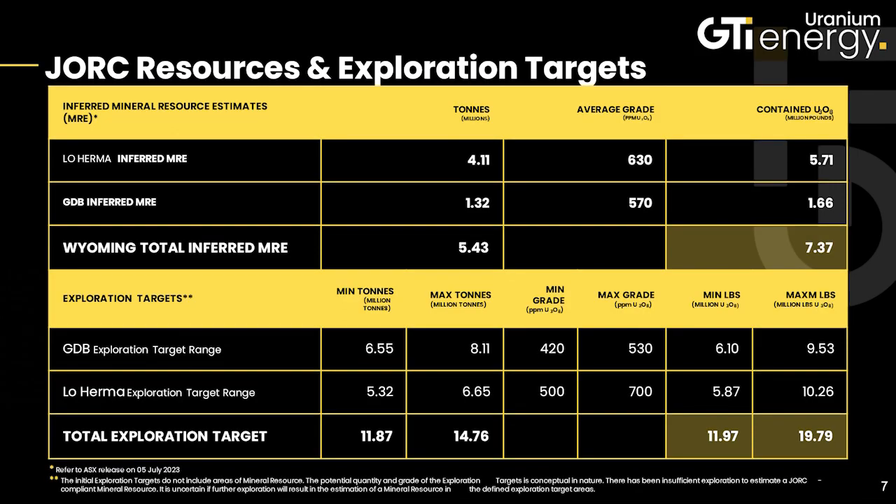And what's the current resource estimate for the project? The current resource estimate is just over 5.7 million pounds of inferred uranium U3O8. We also have an exploration target with a pretty big range — somewhere in the neighborhood of 5.5 to 10 million pounds of additional potential. And that's kind of what we're hoping to tap into as we go forward.